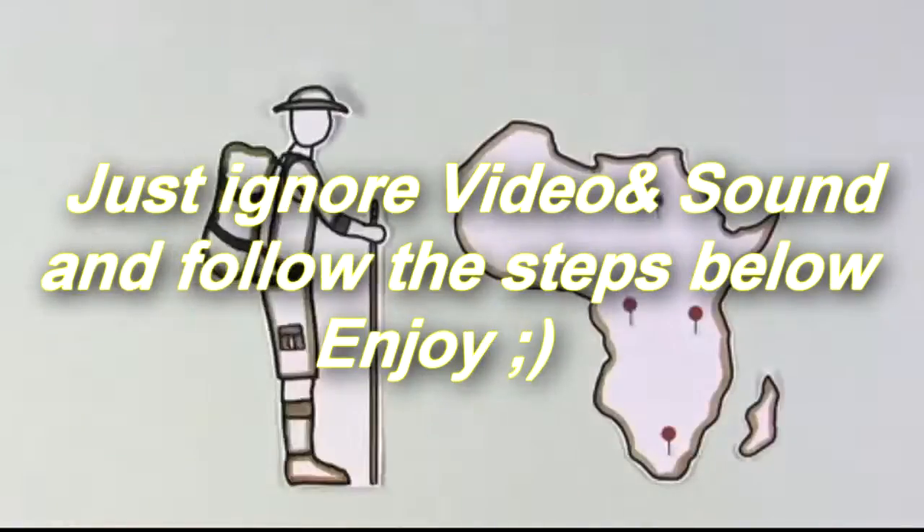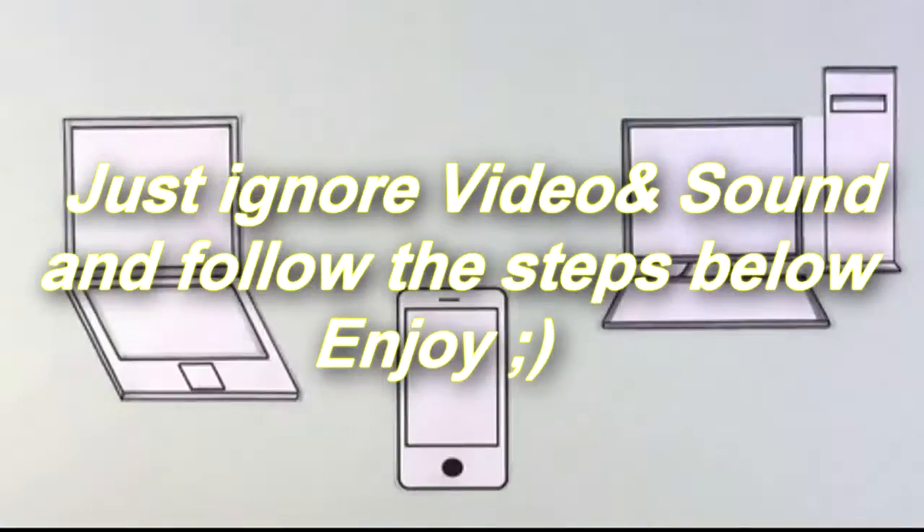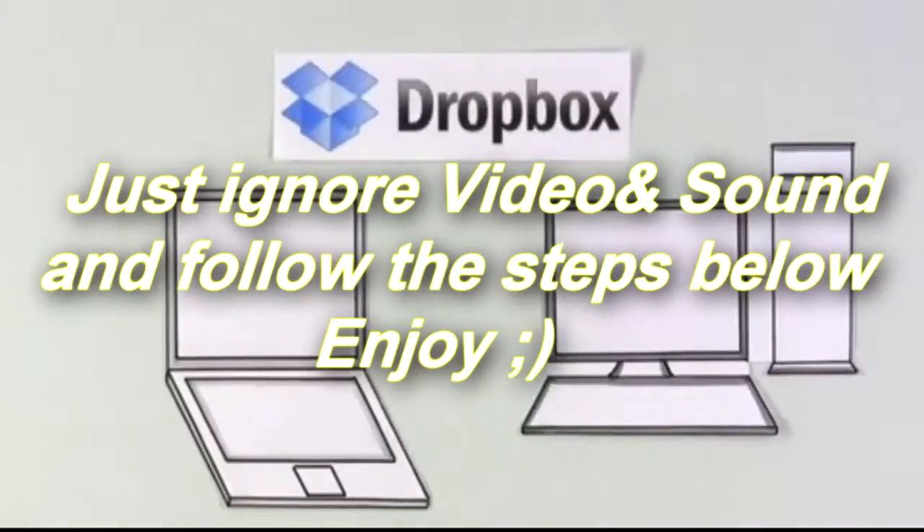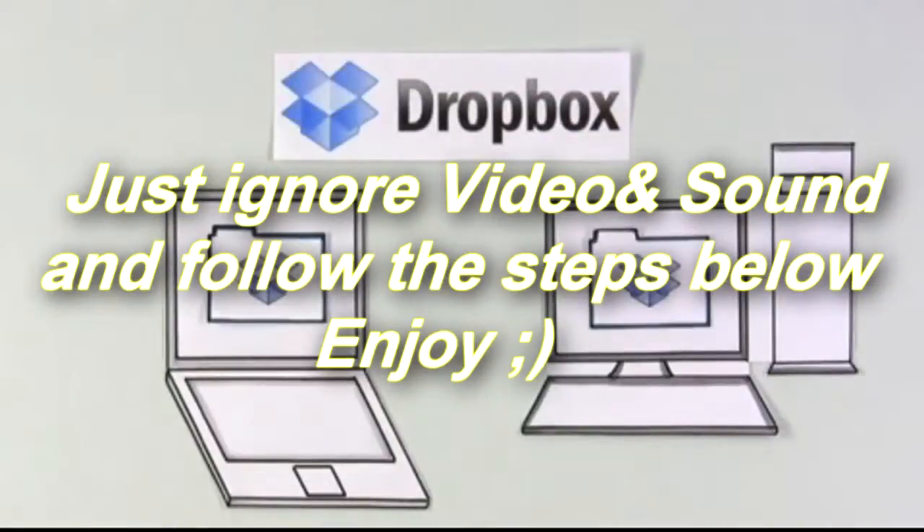Let's meet Josh, who is preparing for a big trip to Africa. Right now, all of his trip info is spread across his laptop, desktop and phone. He needs to consolidate it all and is tired of having to email files to himself or move them around with a USB drive. Then he found Dropbox, which creates a new kind of folder on his computers.